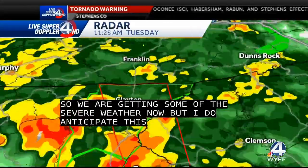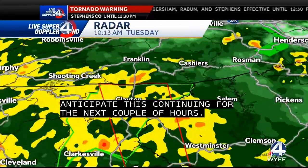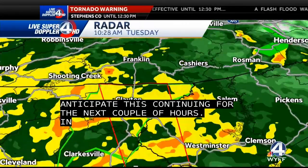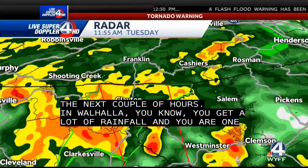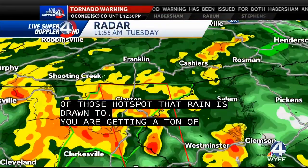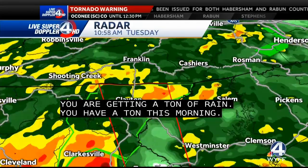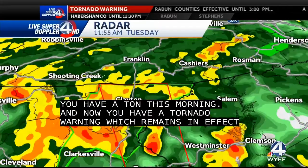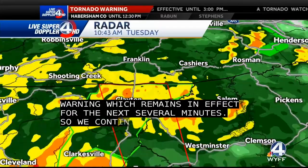As we zoom in a little bit closer — Wahala, you know already you get a lot of rainfall. You're one of those hot spots where the rain is drawn to. You're getting a ton of rain. You got some rainfall yesterday, you've gotten a ton this morning, and now you've got a tornado warning that remains in effect here for the next several minutes. We continue to track this as it moves to the north at about 15 miles per hour.